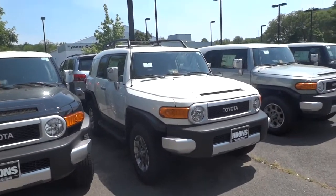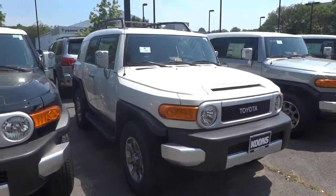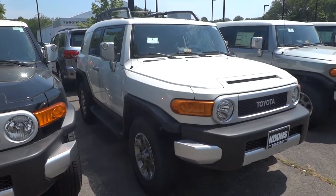Hey there everyone, it's Matt, and today I'm going to be reviewing a 2012 Toyota FJ Cruiser.